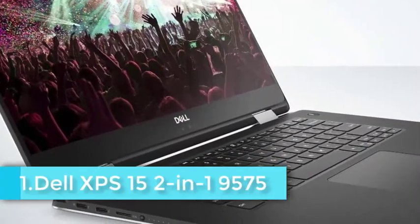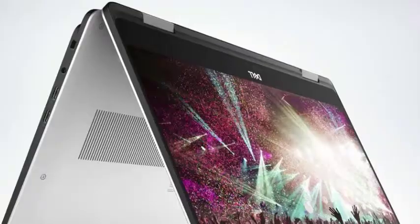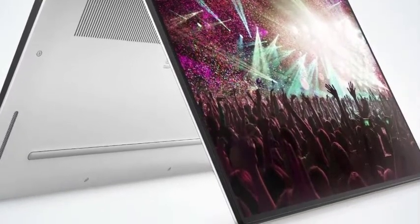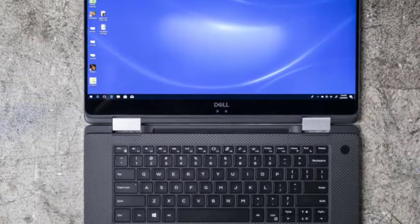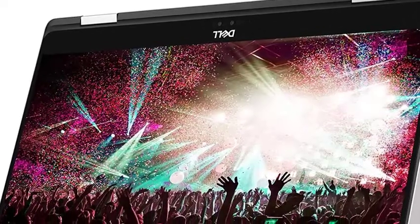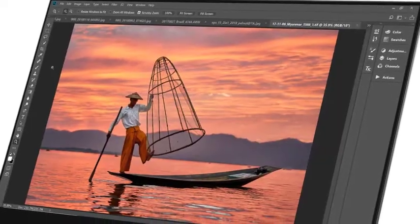Dell's XPS series has been ruling the Windows 10 roost for a few years now, and the series' big-screen hybrid is yet another excellent member of the family. The Dell XPS 15 2-in-1 combines awesome power, generous screen real estate and that extra little bonus — the ability to be flipped over and used as an oversized tablet. It runs off a 512GB SSD, which means both faster performance and plenty of space for catalogs of high-definition images. Also under the hood is a Radeon RX Vega M GL graphics setup, which helps make the most of that beautiful 15.6-inch screen.